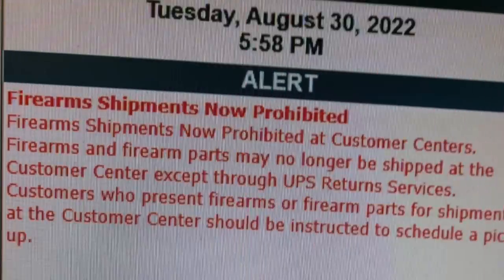So I'm going to break down their new policy. If you've ever owned an FFL or shipped a gun, you used to be able to bring it into a UPS distribution center and have it shipped. You couldn't bring it into a UPS store, but if you went to a UPS distribution center you used to be able to ship a firearm. That is no longer the case — now you have to schedule a pickup of that firearm.